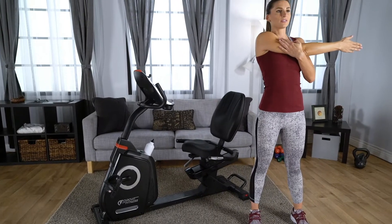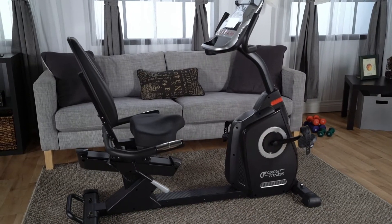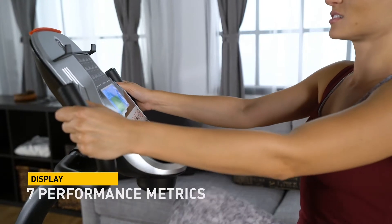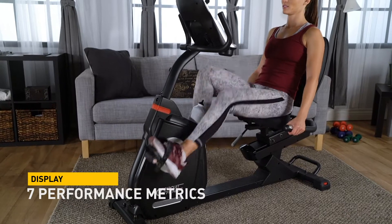Increase your strength through every rep and personal record you break. The Circuit Fitness recumbent bike is an essential piece of equipment to build cardio strength. The large display comes equipped with seven performance metrics like pulse, calories, speed, and time to help you track your progress.